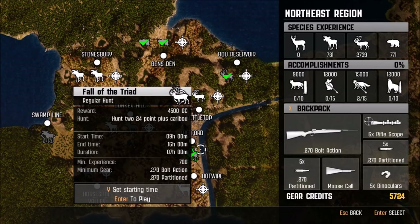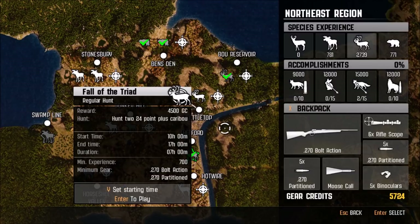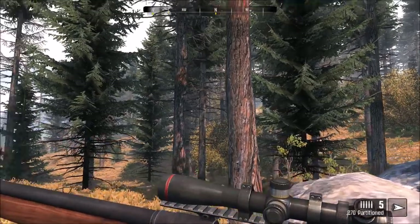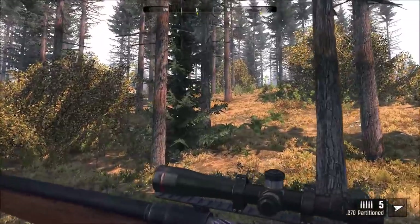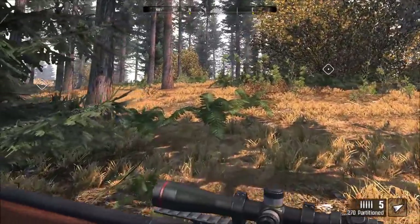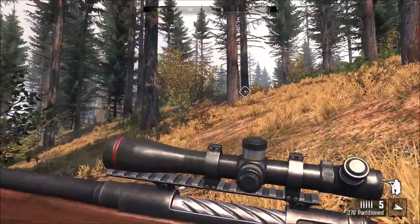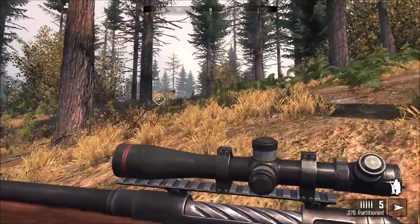Now we're going to go hunt two 24 point caribou with a 270 rifle, and we have the partition bullets with us — so this should be pretty fun. Apparently we can only start here at 10 o'clock, so let's start there and go try and find two 24 point caribou. There's a ground blind right here and I think what we're going to do is try and sneak over to this ground blind. Normally you could just go right down to the river, but the problem is we weren't able to start at 12 o'clock — we had to start at 10 o'clock, and at 10 o'clock apparently they're still bedded. So basically we have to sneak over to get to them — we can't wait for them to come to us.